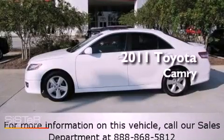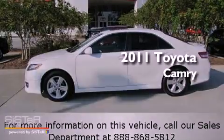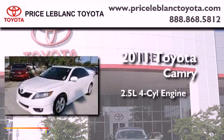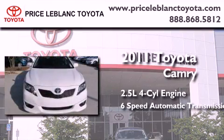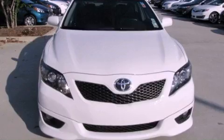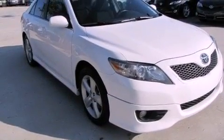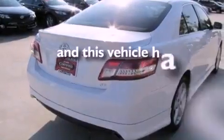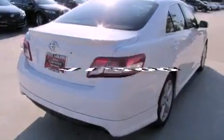This is a certified pre-owned 2011 Toyota Camry. It has a 2.5-liter 4-cylinder engine and a 6-speed automatic transmission. Features include cruise control, full-power accessories, traction control, rear curtain airbags, and this vehicle has fewer than 42,000 miles on the odometer.